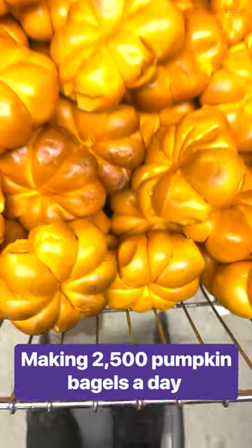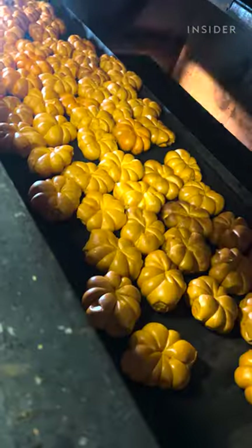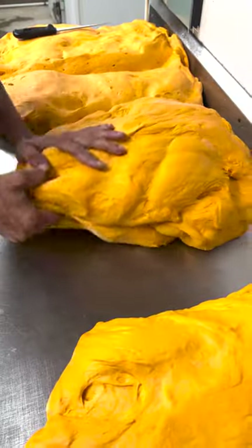I've never seen anything like these pumpkin bagels from the Bagel Nook in New Jersey. I think they're such a fun idea, so I wanted to see how they're made.